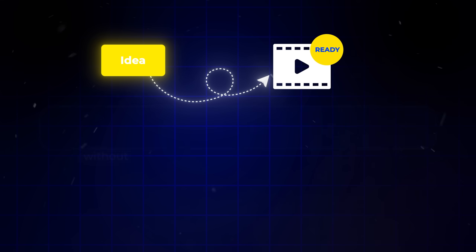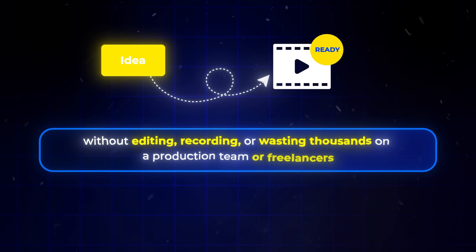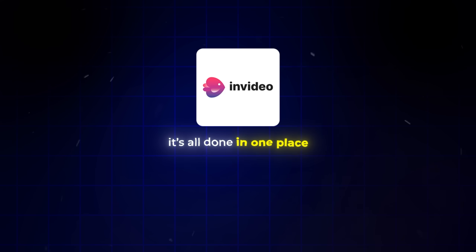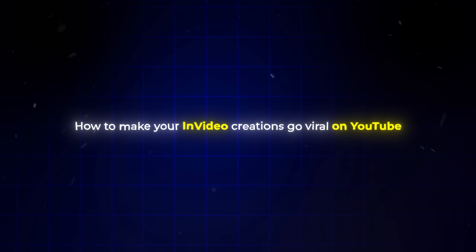So now you know exactly how to go from idea to ready-to-publish video without editing, recording, or wasting thousands on a production team or freelancers. With InVideo, it's all done in one place using just plain text prompts. You can start using it by clicking the link down below. And if you want to learn how to make your InVideo creations go viral on YouTube, watch this video.